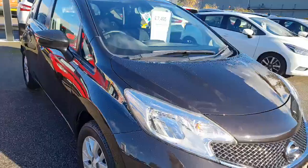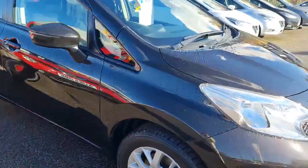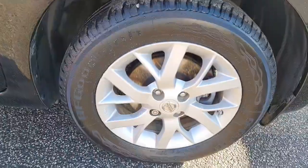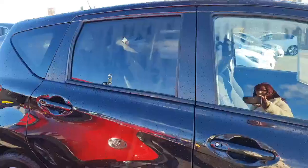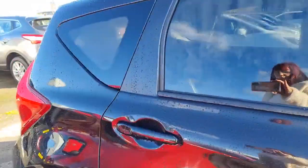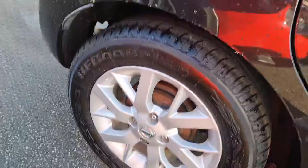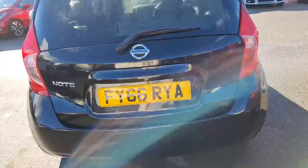I'll do a really good walk around on the outside of the vehicle, then we'll pop inside and go from there. Just coming round to your driver's wheel - nice condition, no marks, it's in a metallic black. It's a five-door, and that is your rear passenger wheel. The paintwork is in nice condition, moving round to the rear of the vehicle.